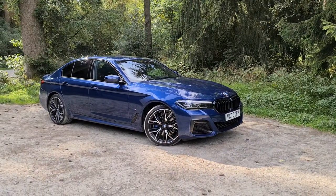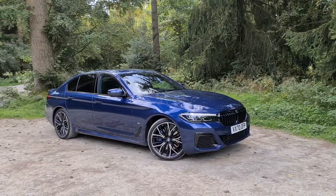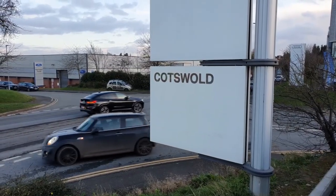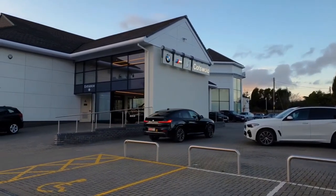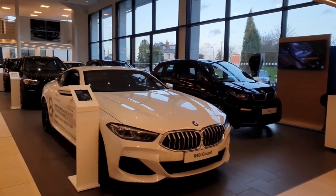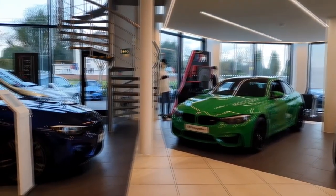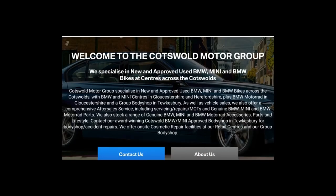Hi guys, welcome back to the DriveLife channel, and in today's video we've got an absolute stunning car on the channel - the brand new BMW 530e. This video was made possible by Cotswold BMW Hereford, the premier dealership for BMW and Mini within the Herefordshire region. Big thanks to these guys - we've used them for years on our own personal vehicles and had fantastic service every time. If you're looking for a new or used BMW or Mini, make sure you check out these guys to find the best deal.